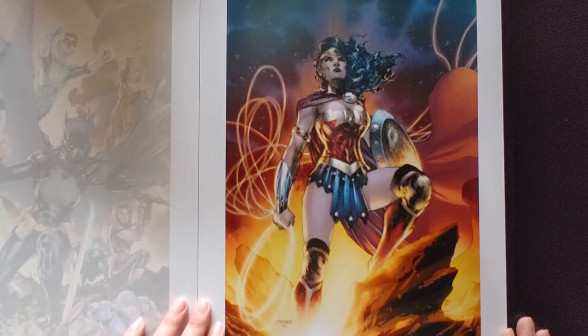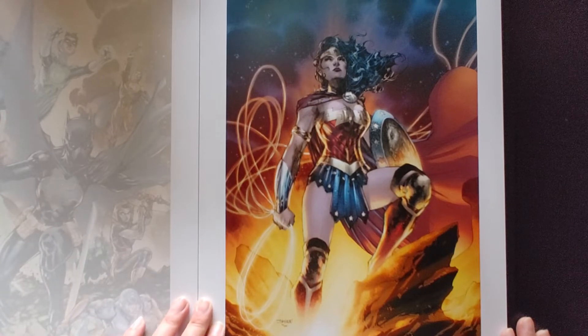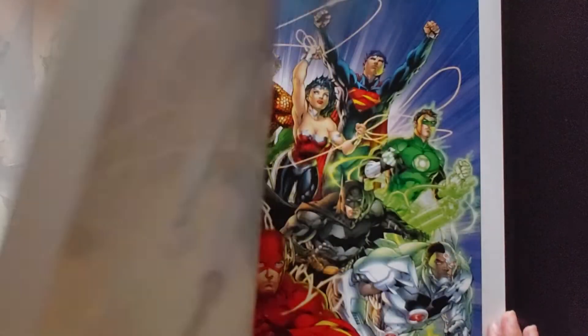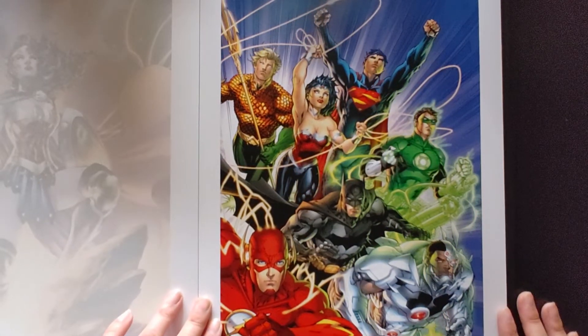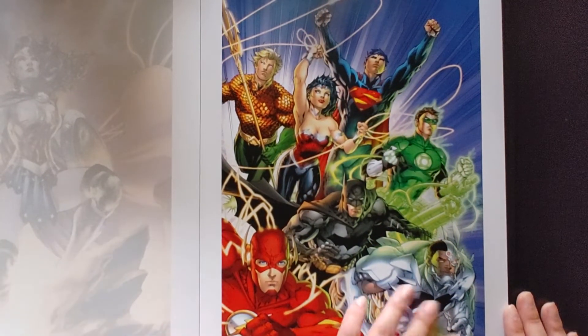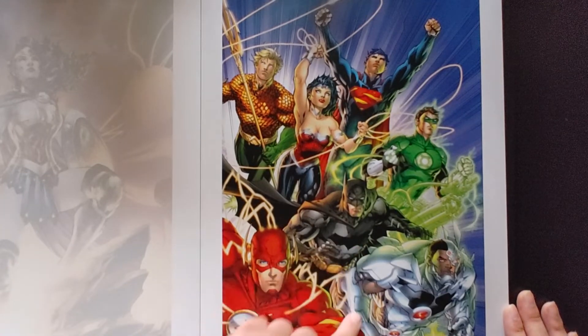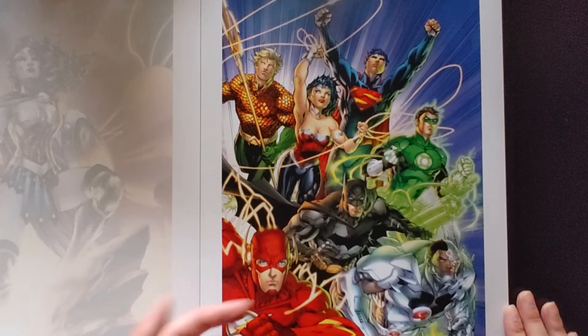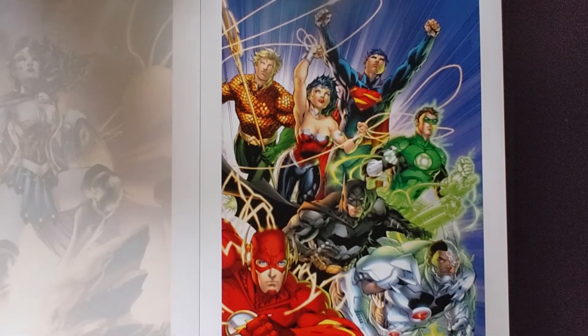You got Wonder Woman. Of course the one and only Justice League — we got Cyborg, Flash, Batman, Wonder Woman, Aquaman, Superman, Green Lantern or Hal Jordan. They are missing Martian Manhunter.